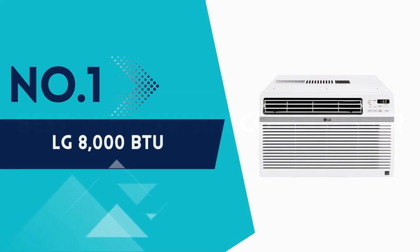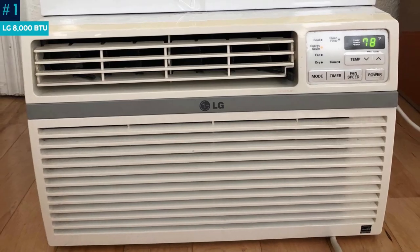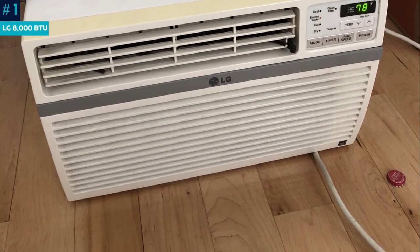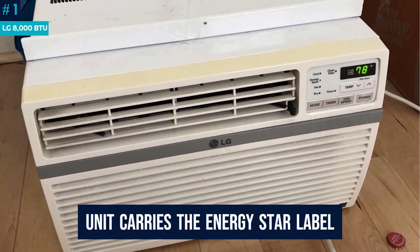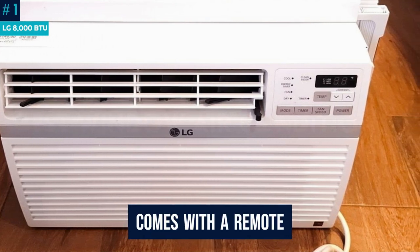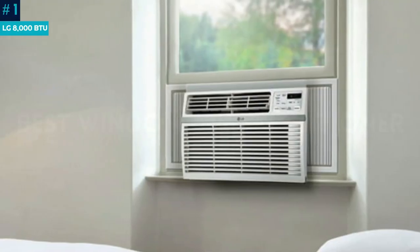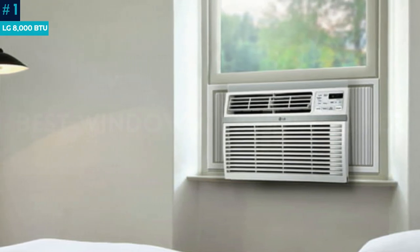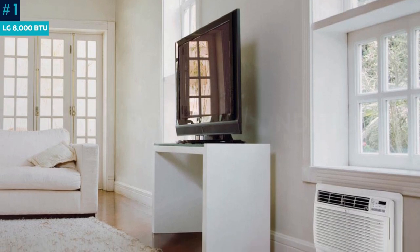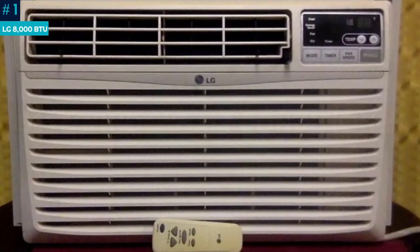Number 1: LG 8000 BTU. LG's 8000 BTU window AC blew away the competition in our evaluations. We found it great for cooling a living room or bedroom up to 350 square feet, and it's available in larger sizes up to 15000 BTUs for up to 850 square feet of cooling power. This unit carries the Energy Star label, a government-regulated program that helps consumers identify the most energy efficient products on the market. The AC comes with a remote, nice for manipulating everything with just a couple of button presses. Our testers found the interface to be clean and intuitive. The unit is easy to maintain too, since it has a removable filter that you can wash at the sink with soap and water. The check filter signal is a helpful reminder. The unit comes with everything you need to install, including side panels and insulation.